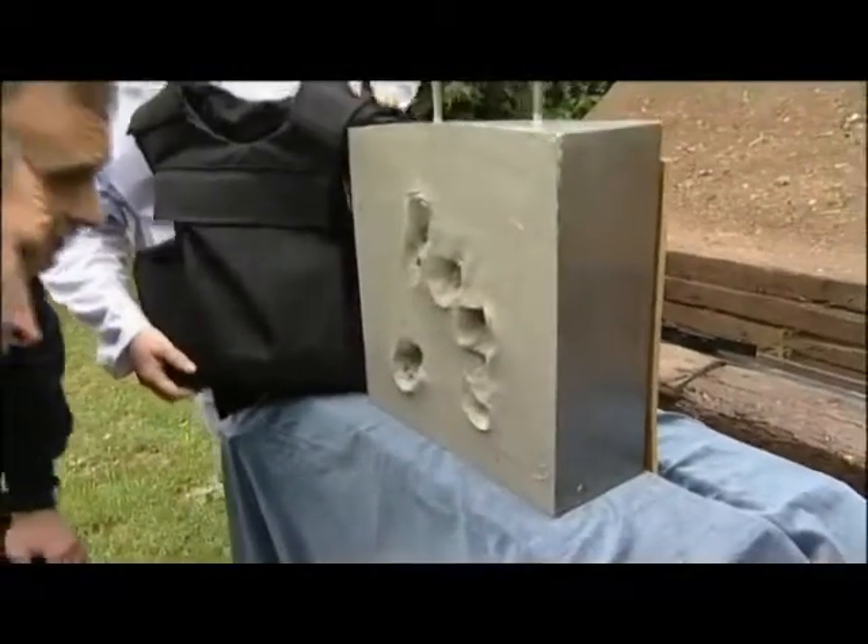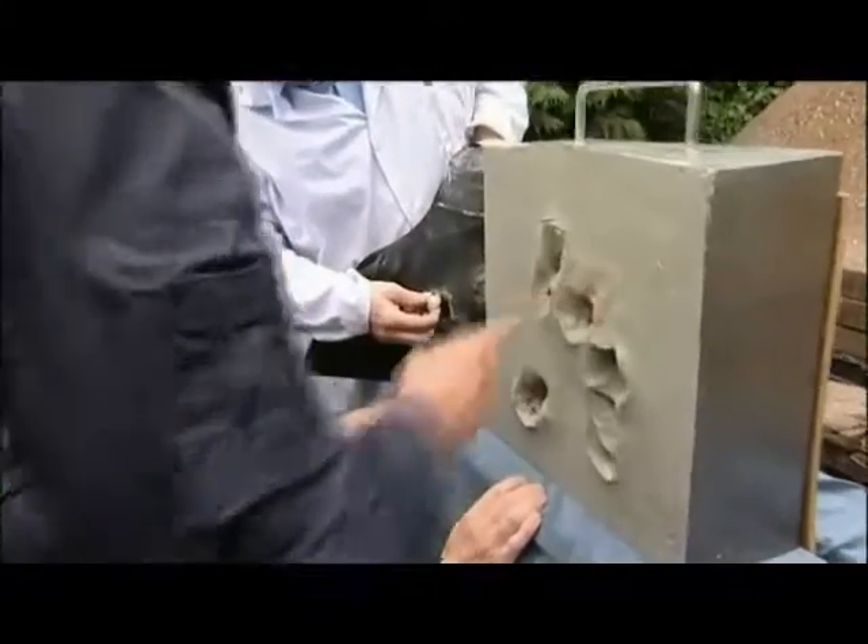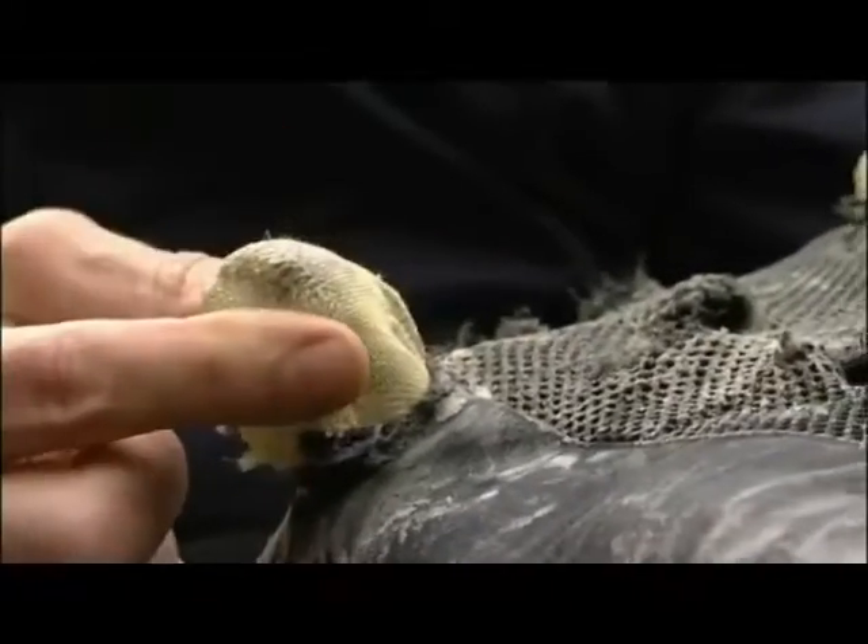Look at the trauma that would cause. A bit more like death. At the stage there, that's gone right in there. Look at that — it's actually pencilled right in. Now if that was your heart there. Well that's actually stopped the bullet, but it's actually dragged the material into you.